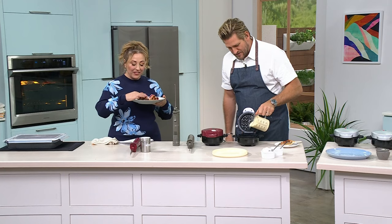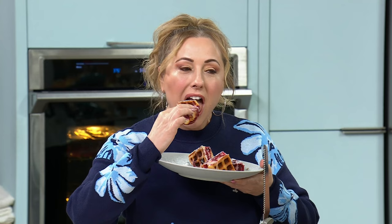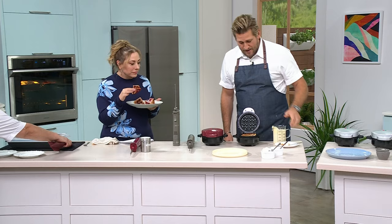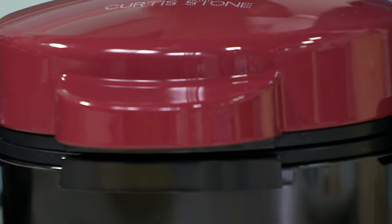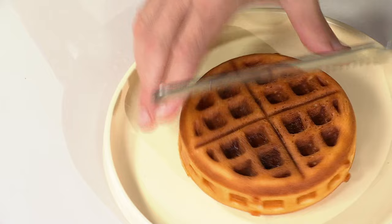It's crispy on the outside — it has the consistency of a churro. You could do cinnamon sugar on the outside and make it like a waffle churro. Watch this: I'm taking a piece of leftover pumpkin pie and pecan pie and just putting waffle batter over the top, then dropping the lid. Eight minutes later it looks just like a normal waffle, but when you cut through it, there's a piece of pecan pie inside.